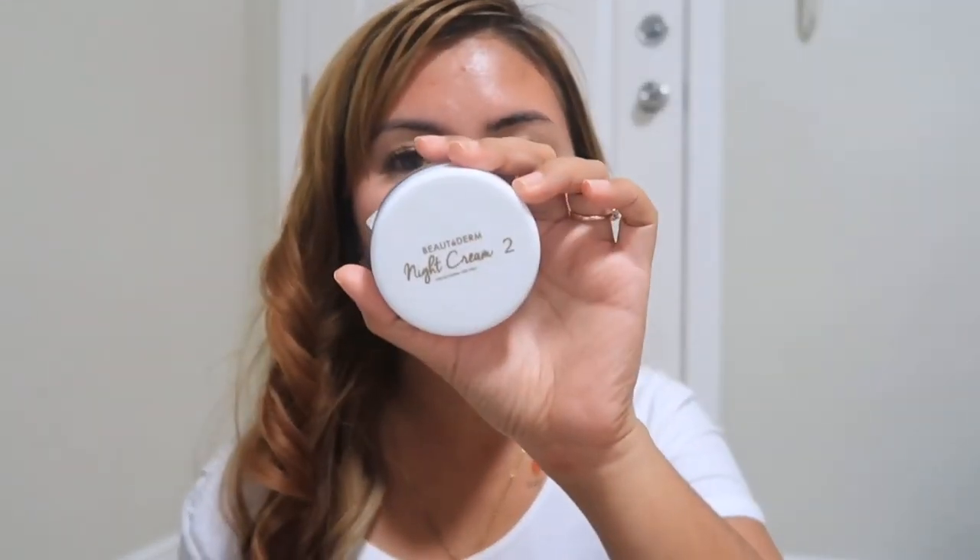Now for night cream two. This is a gel moisturizer — it gives glowy and rosy skin and fights aging. Don't forget that night cream two is a transparent gel. It's the one that runs out fastest because it feels so good to apply on your face. It works well for any skin type — whether oily or dry — it's amazing and goes a long way.